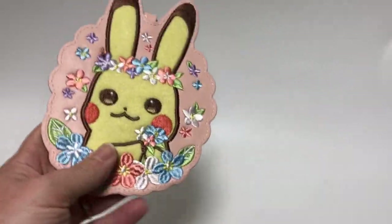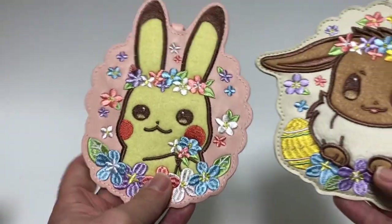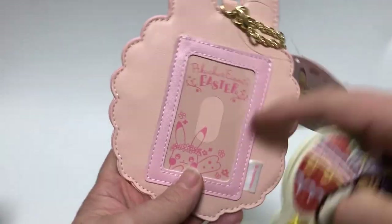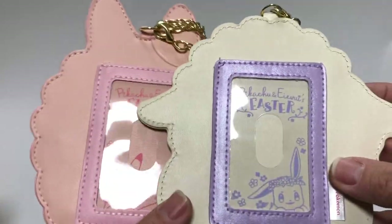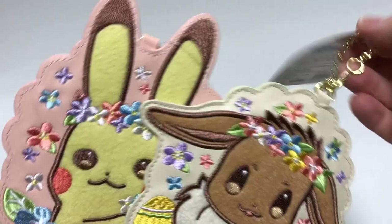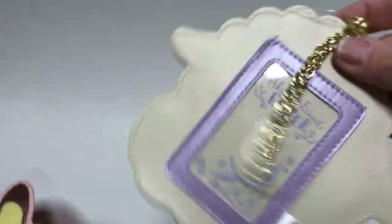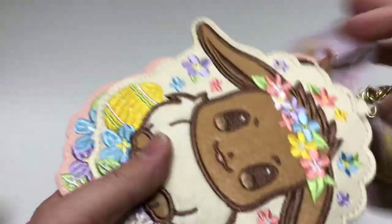These are pass cases — a different Pikachu was made last year. You can see there's a little window in the back where you put your bus card or train card. When you go through the gate you just touch it and it opens. It's got a nice chain, and there was Pikachu and Eevee. These are really cool — you can attach it to your bag, or even use it as an ID tag on your suitcase. Very popular in Japan.